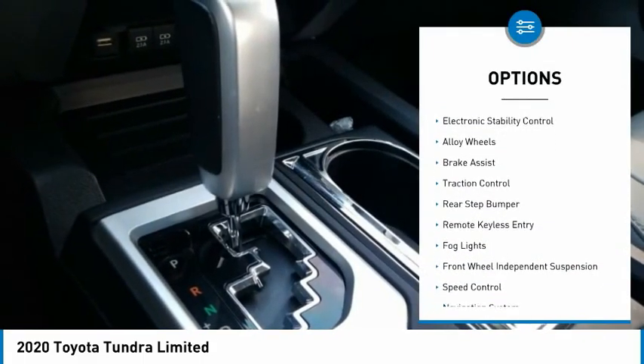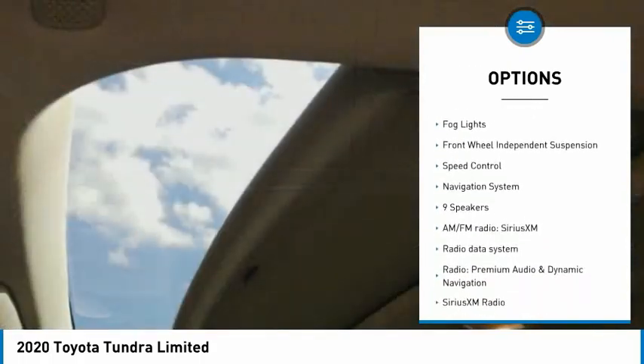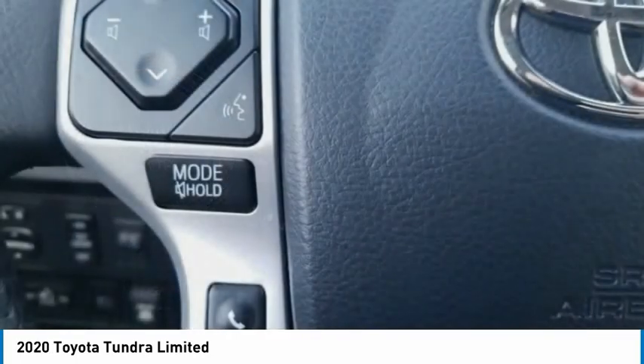Towing package, electronic stability control, alloy wheels, brake assist, traction control, rear step bumper, remote keyless entry, fog lights, and front wheel independent suspension.